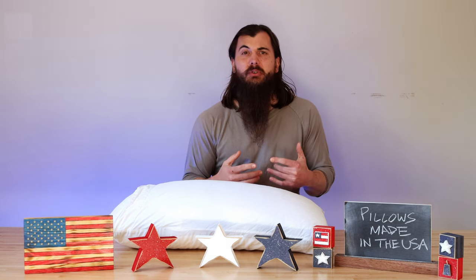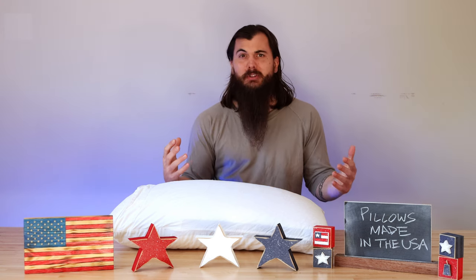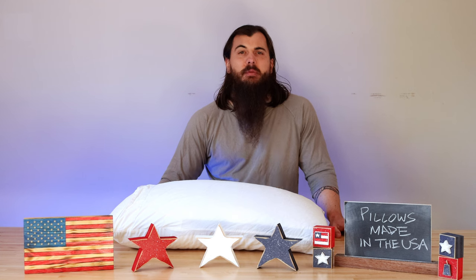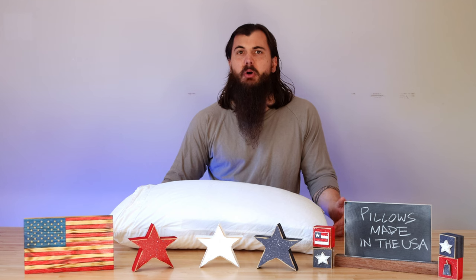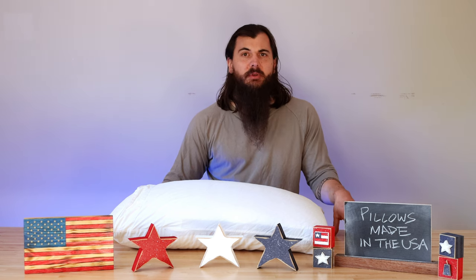The last major material to look out for is down. A lot of these more luxurious pillows are going to be filled with something like down or down alternative, and unfortunately pretty much all of the down production across the world happens in Canada, Eastern Europe, and other countries. You might be able to find some down alternative suppliers in the US, but for the large part, if you're really wanting a down-filled pillow, most major brands offering those are sourcing that material from outside the US.